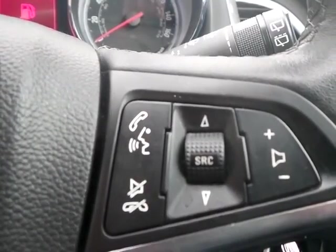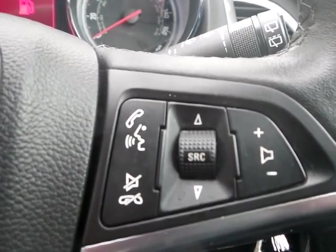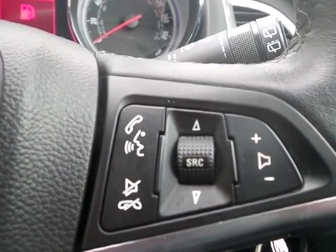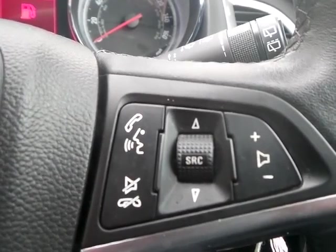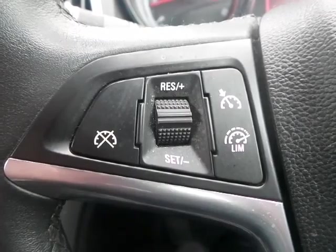On the steering wheel we have volume controls for the stereo system and a muting button for when using the telephone via the auxiliary input. On the other side we have cruise control and speed limitation options.